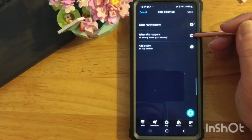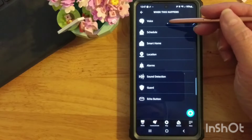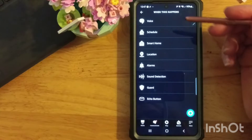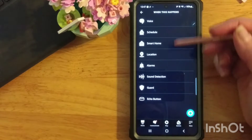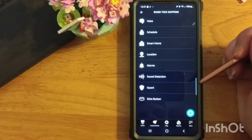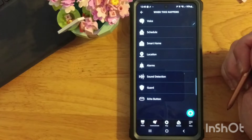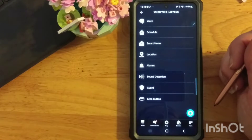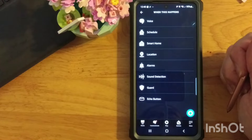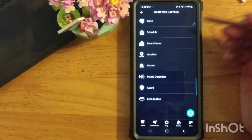How do you trigger it? These are all the different methods. You can use your voice and give it your own phrase, or you can set it up to a schedule, or all these different options. Today I'm going to be focusing on the smart home option, because ultimately the way this is going to work is Python is going to trigger what Amazon thinks is a doorbell — it's actually just a virtual doorbell. Whenever we activate a website that represents that virtual doorbell, that's going to trigger our routine.